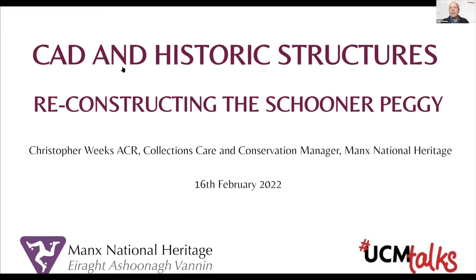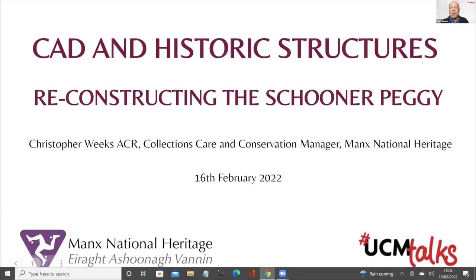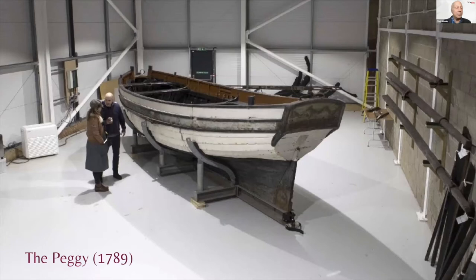Hello everybody. The talk tonight is about the boat Peggy, but it's about other things as well. There may be some people who are not familiar with Peggy. Here it is, built in 1789 for a man called George Quayle, who was a banker and businessman. From contemporary sources such as account books and letters, we get a good deal of information about the creation of this boat and its working life. We know that she was originally built for racing, and she had sliding keels — the progenitors of dropped keels that you see on modern yachts.